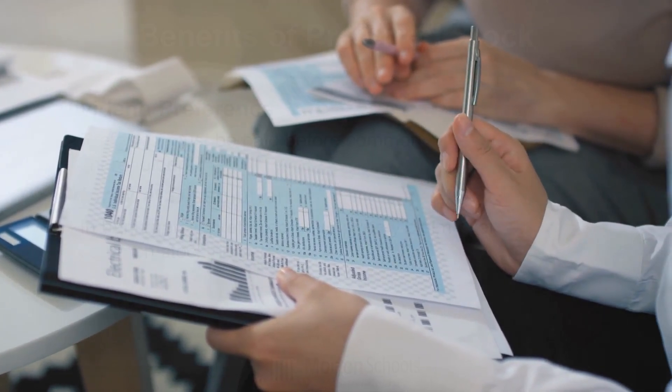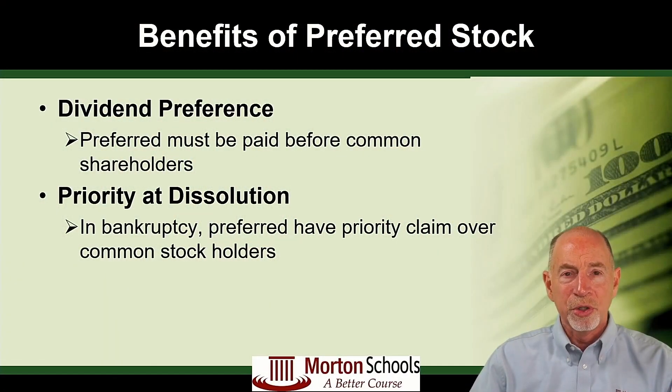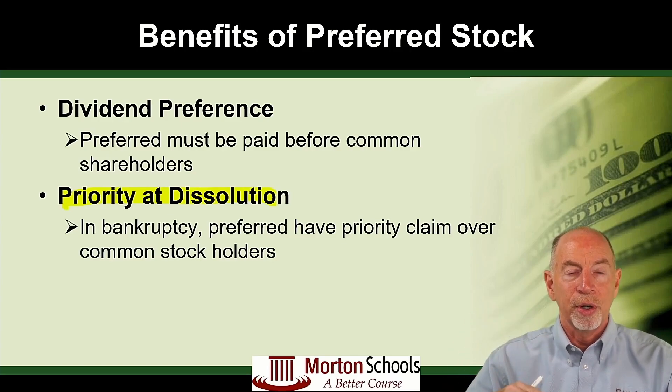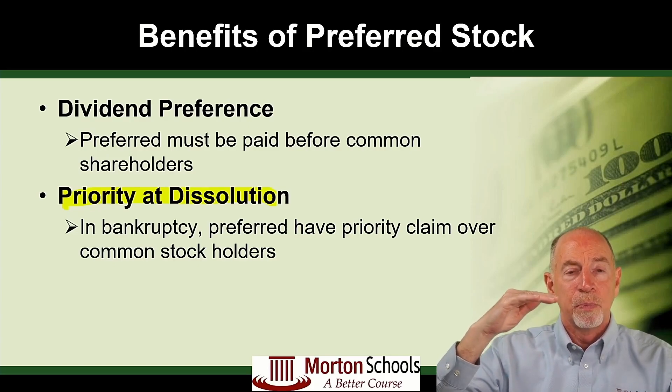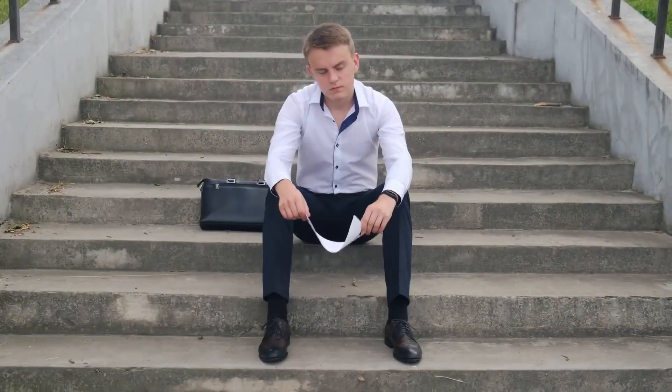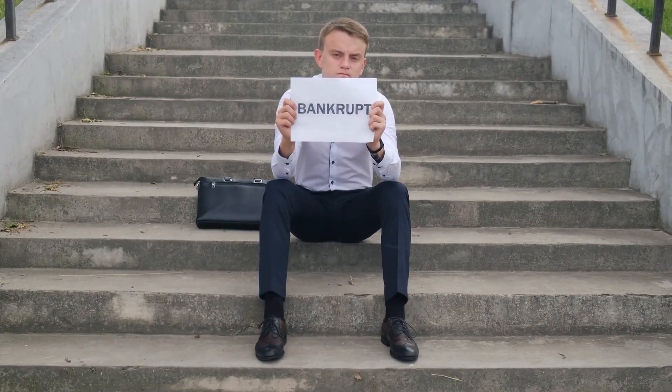Here are the benefits of owning preferred stock. With preferred stock you have dividend preference, which means you get your dividend ahead of any common stockholder dividend. You also have priority in dissolution. So if the company is liquidated or goes out of business, that liquidation order — wages, taxes, debt, and stock — places preferred stock one step ahead of common stock, giving you priority in the event the company is liquidated.